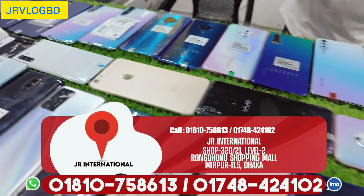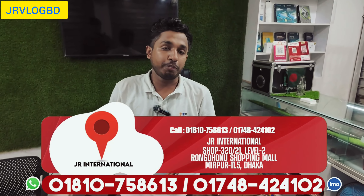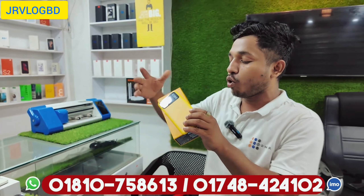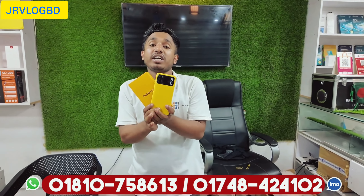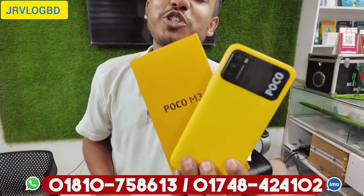We will see a mix here. I've told you we will see the front of the show. If you have any product, you can check it out. This product is Poco M3, full box, 6GB, 128GB. This product is $8,500.